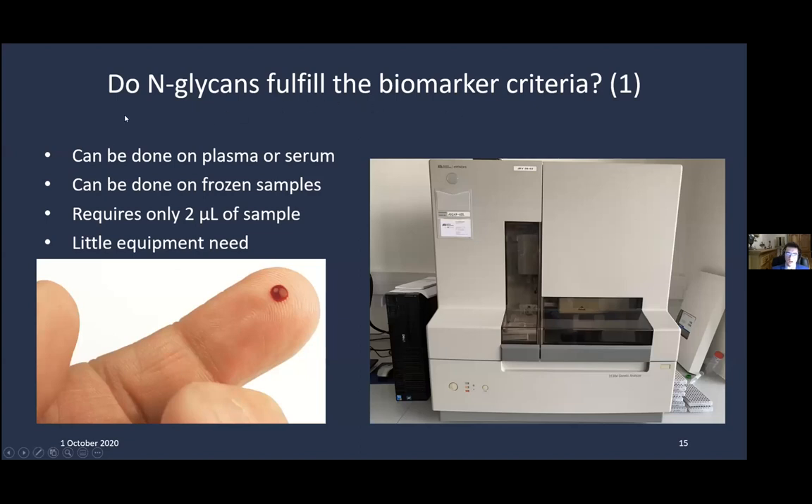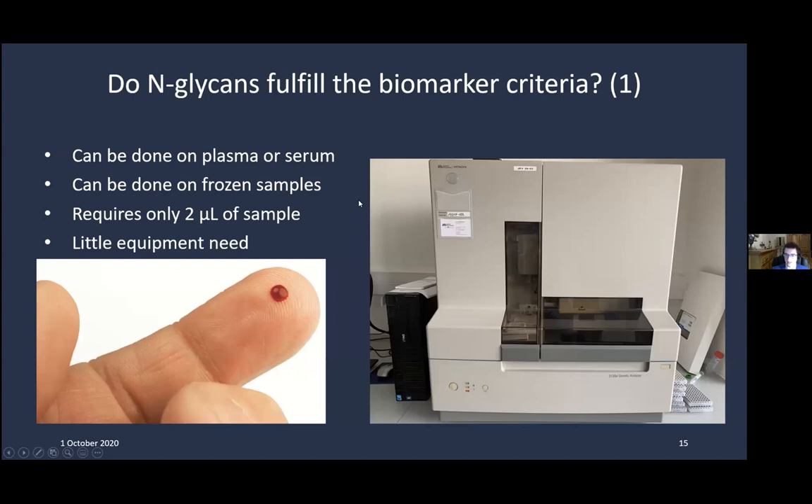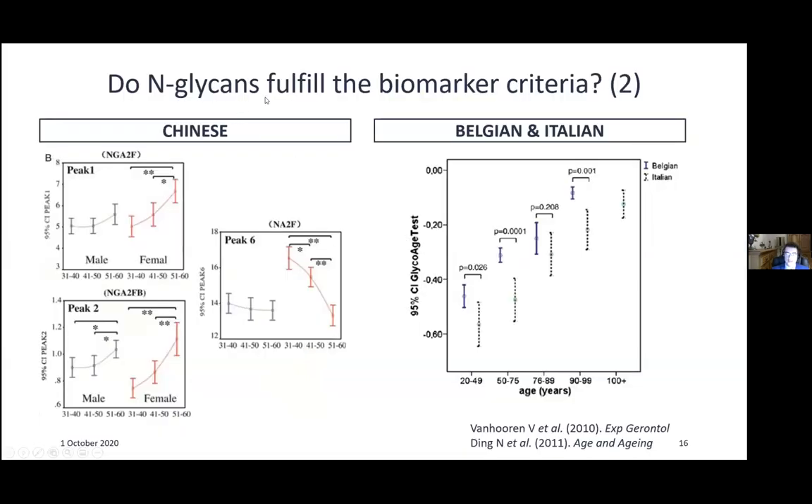Why is the GlycoAge test interesting? It requires only two microliters of blood, works in both plasma and serum, can be done on frozen samples, and requires very little equipment — fulfilling the first criterion. It is also very robust and reproducible with low technical variation. Regarding the second criterion — is it linked to aging? Yes: data from Chinese, Belgian, and Italian populations show increases in peak one and peak two with age, and in females a strong decrease in peak six. The ratio of peak one to peak six increases all the way up to centenarians.